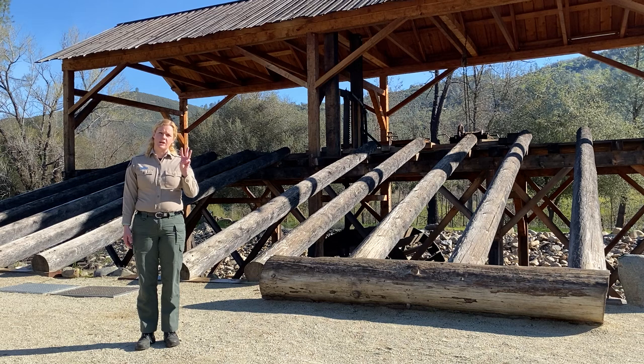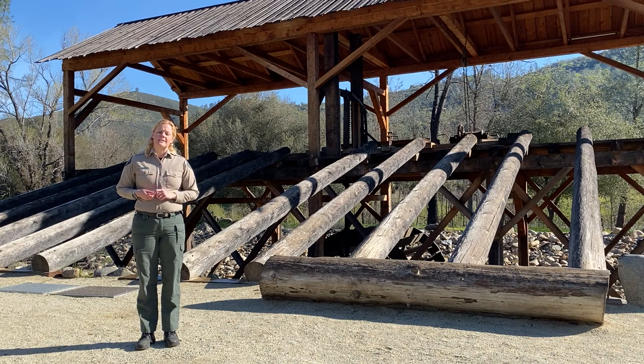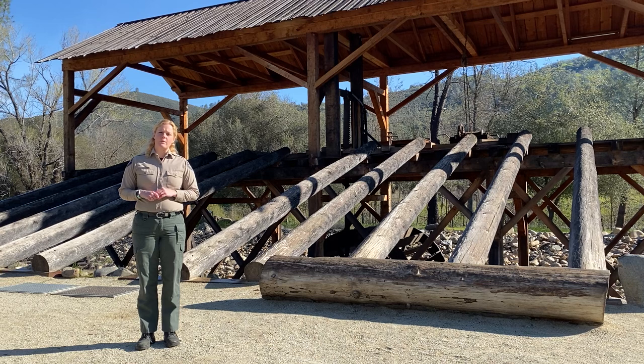There were three things that James Marshall was looking for to find a location to build that sawmill. The first was ponderosa pine trees — they are straight and tall and would produce good lumber. The second was fast-moving water to turn and operate the sawmill wheel, which we will see in a little while down here in the park. The third was a flat area where they wouldn't have to haul lumber up and down steep mountains to get to Sutter's Fort.